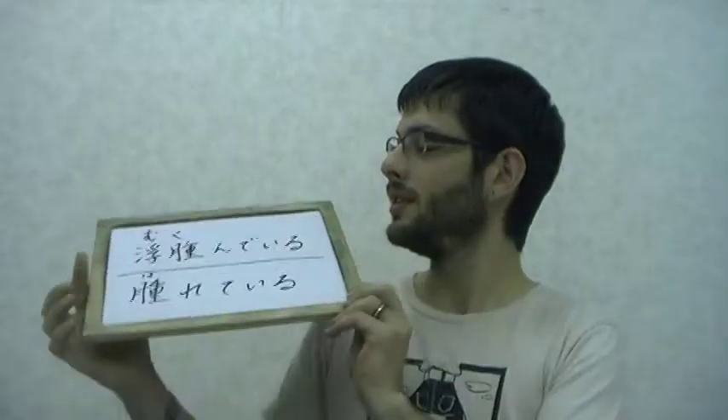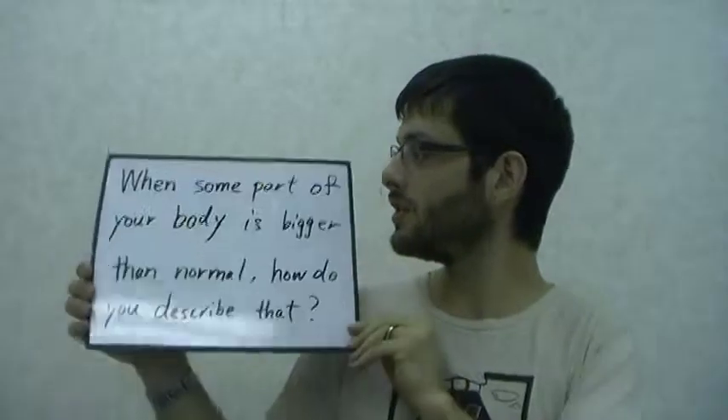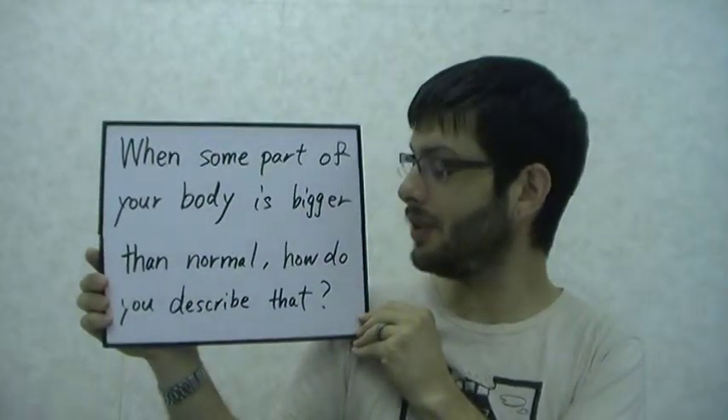Welcome to LV on the YT. This time on Shinya Geigo: むくんでいる, はれている. Now we have a question — when some part of your body is bigger than normal, how do you describe that?